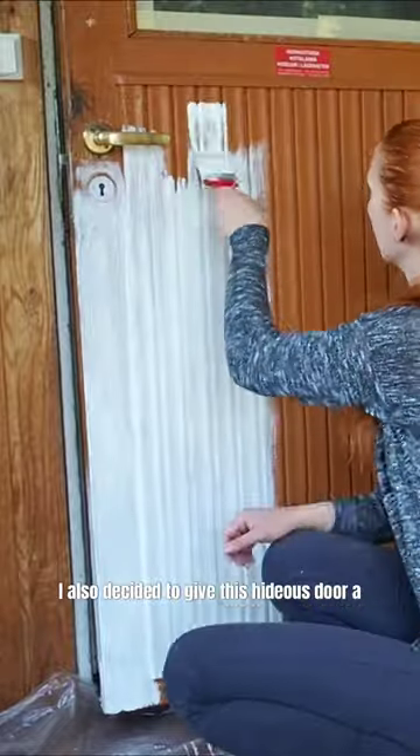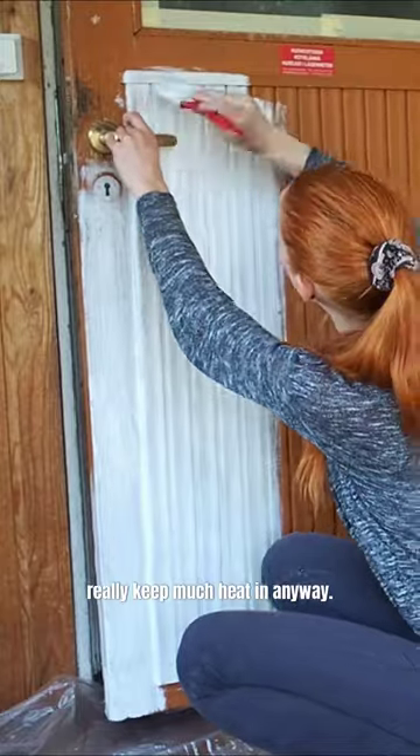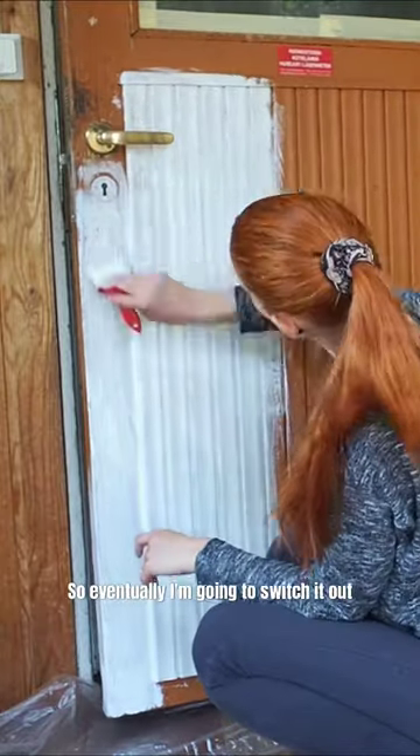I also decided to give this hideous door a little paint job, although it doesn't really keep much heat in anyway. So eventually I'm going to switch it out altogether.